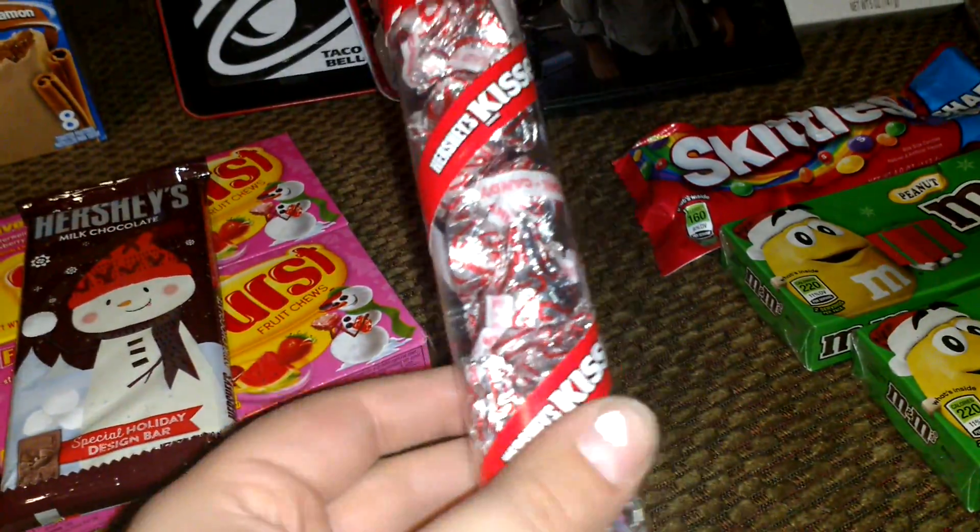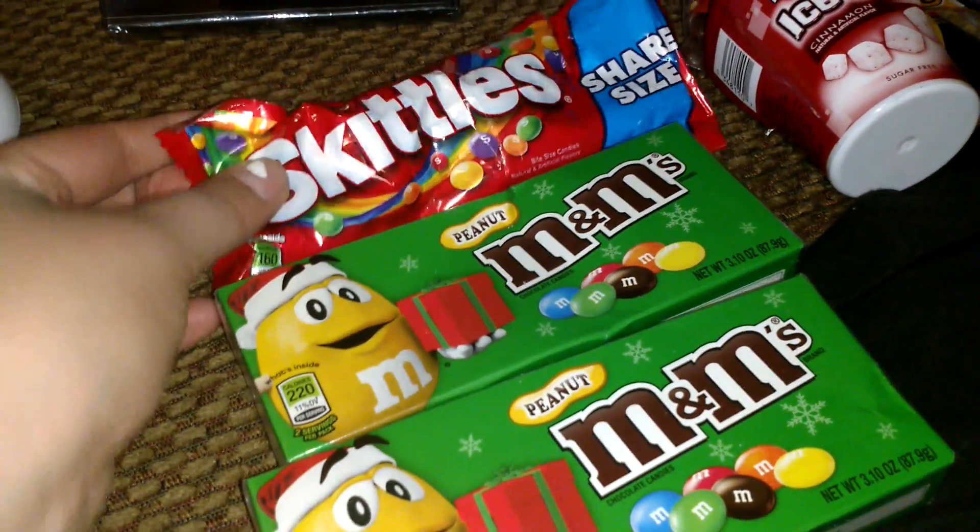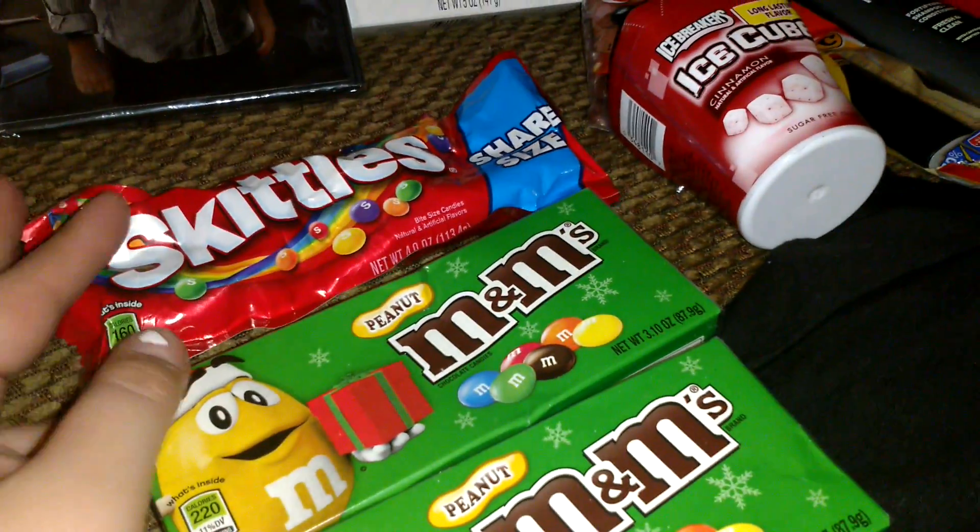A Hershey's milk chocolate candy bar. Candy cane Hershey's Kisses inside of a candy cane. Peanut M&M's — two boxes. A share size Skittles that you probably will not share.